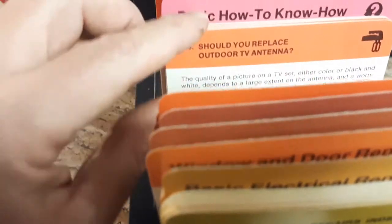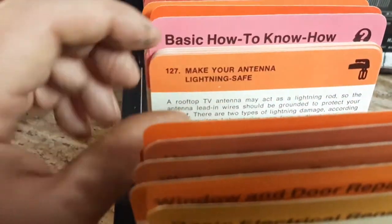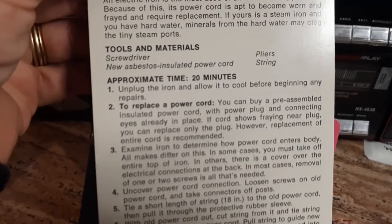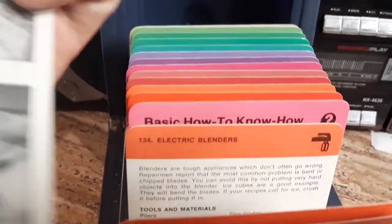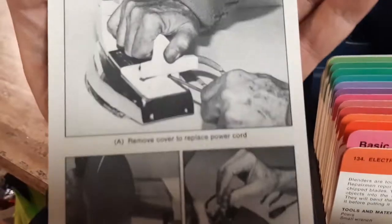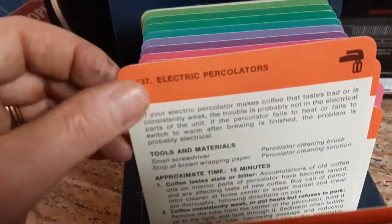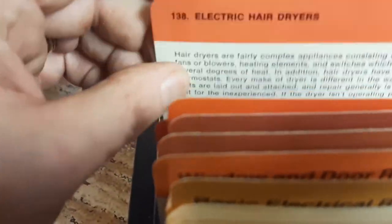Small appliance repair — introduction. Should you replace your outdoor TV antenna? Something people don't worry about anymore. Make it light. Needs electric irons — it only takes 20 minutes to fix your iron, apparently. I've never heard of anyone actually fixing their iron. Electric blenders, percolators if you want terrible coffee, electric hair dryers, mixers.